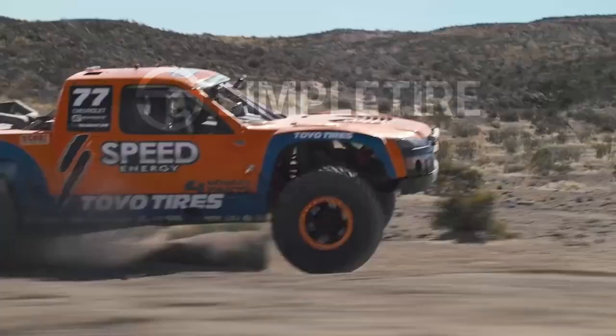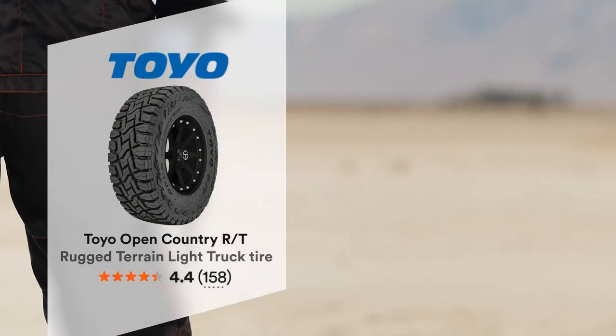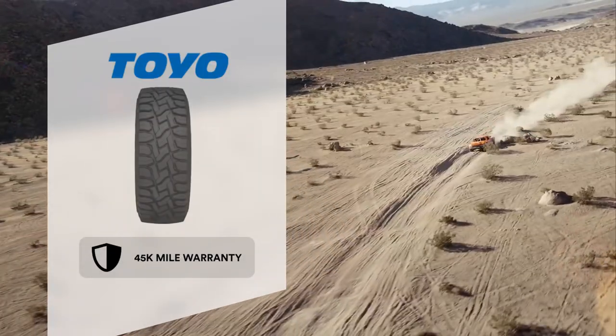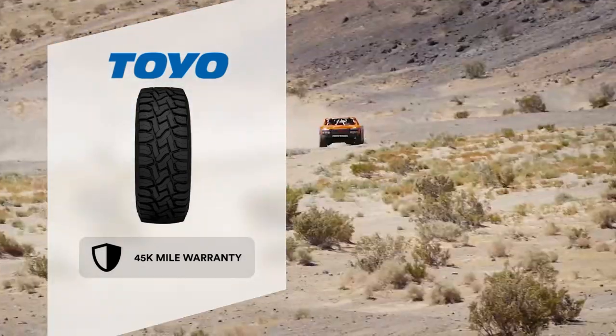Hi there. I'm Chris from the Simple Tire team and today we're going to talk about the Toyo Open Country RT tire. The Toyo Open Country RT is a rugged terrain tire for Jeeps and light trucks. Backed by a 45,000 mile warranty, the tire features a high turn-up construction for extra durability.